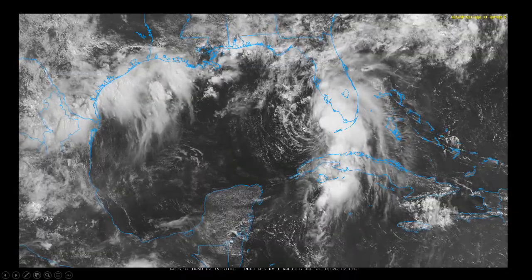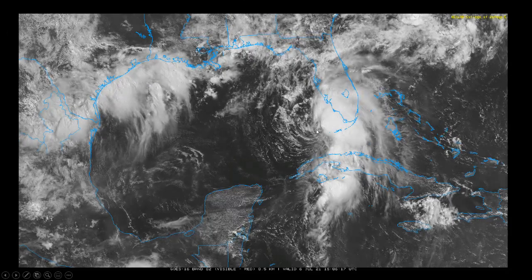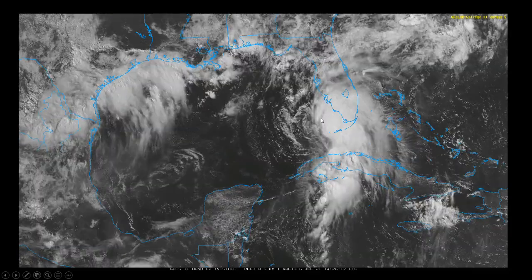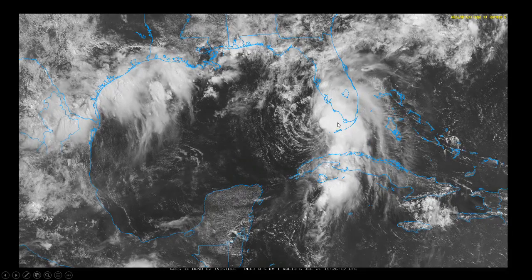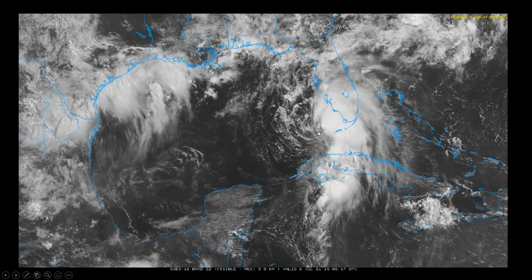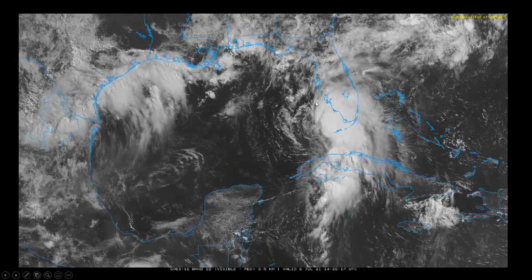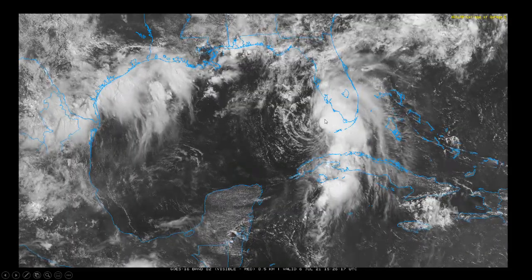Let's start off with our visible satellite imagery. You can see Elsa right over here — it's definitely an east-weighted storm with most of the thunderstorm activity on the east side of the center circulation, some of it trying to wrap around the center. With the westerly and southwesterly wind shear coming up from the southwest, it's pushing these thunderstorms to the east side.